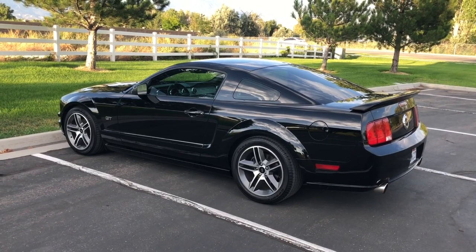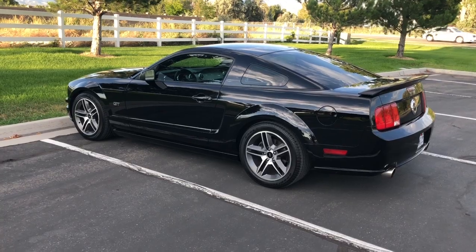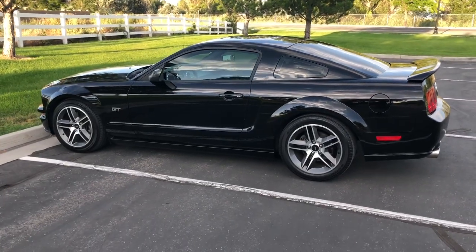There you go guys. So now that you know a little bit about me, let's take a look at this 2006 Ford Mustang GT Premium. This is a black-on-black car.